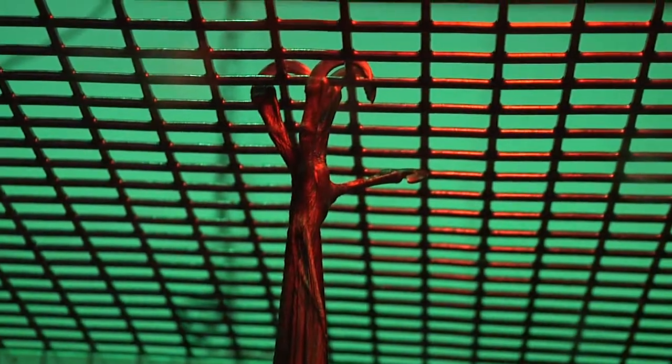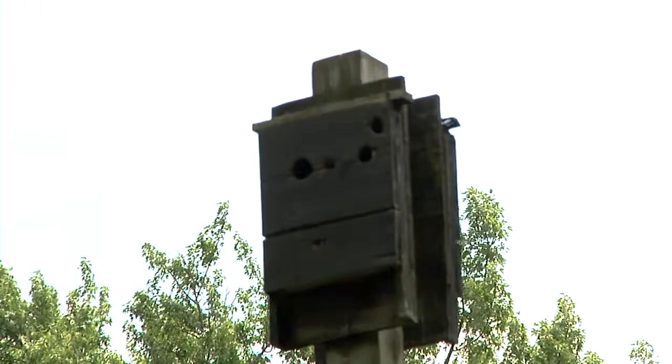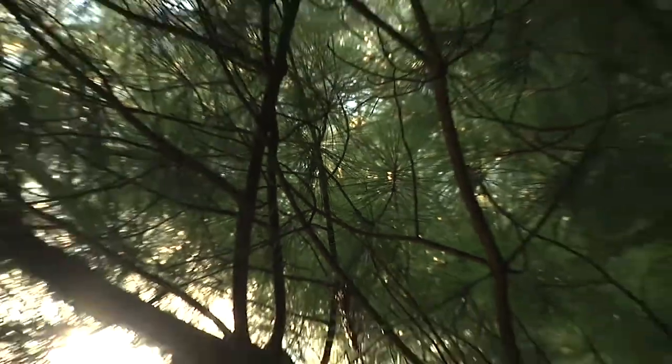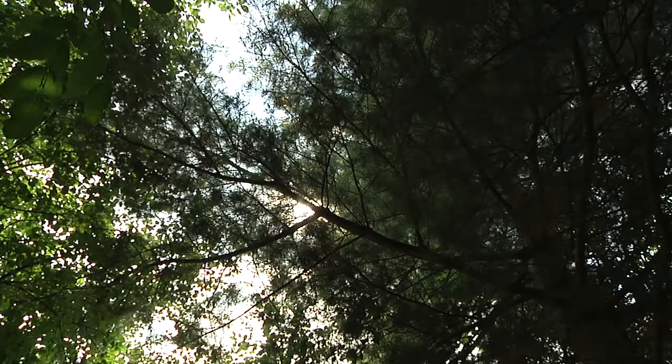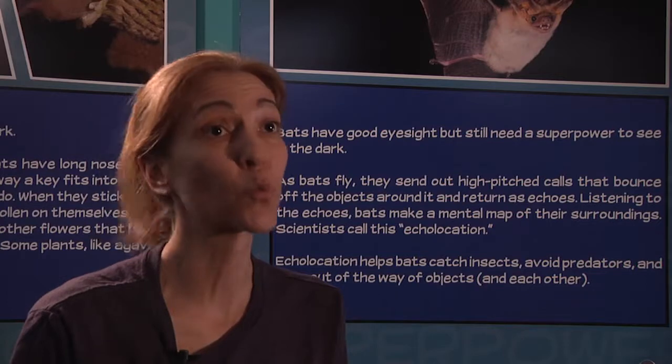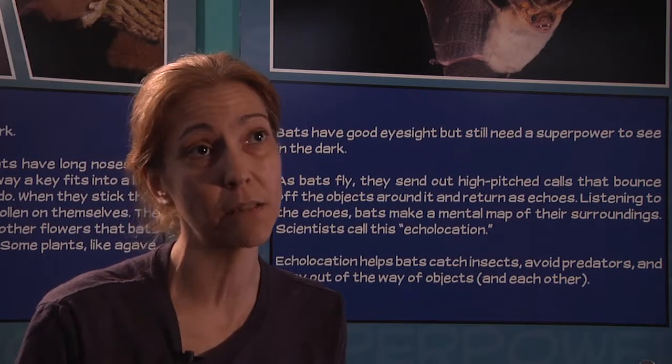There are lots of things the average person can do to help with bats and bat conservation. Putting up bat houses in their backyard or perhaps in their neighborhood is an extremely positive way to help bats. Not only is it going to give bats a new place to live or habitat in their area, they're also going to be providing their neighborhood with natural insect control or pest control as well. Putting up bat houses is a great way to help support bats and to reduce the amount of pesky insects in the neighborhood.